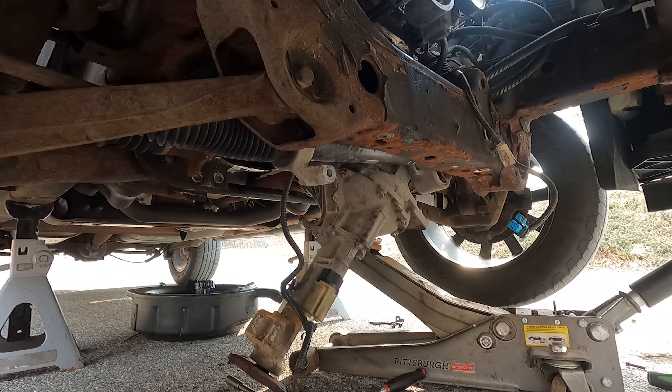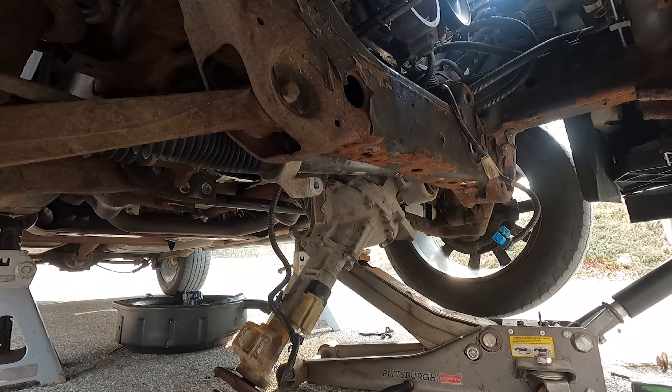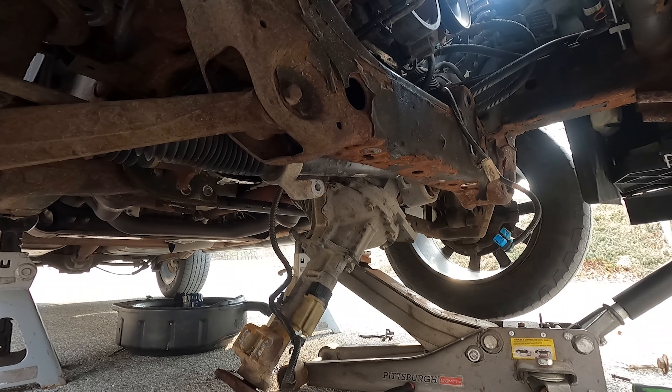I probably did all of this in about two hours, maybe even less, so it's not horrible. Obviously if you had a lift it'd be a lot easier to do. I'm going to get everything swapped over and put it back together and hopefully it'll cure the noise.